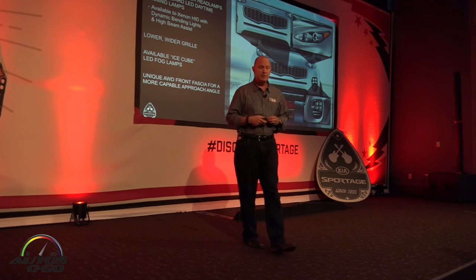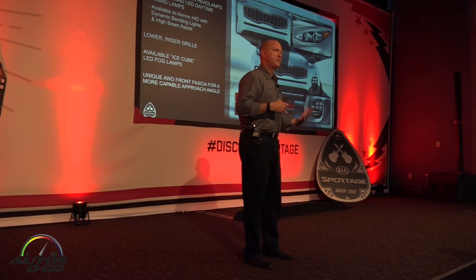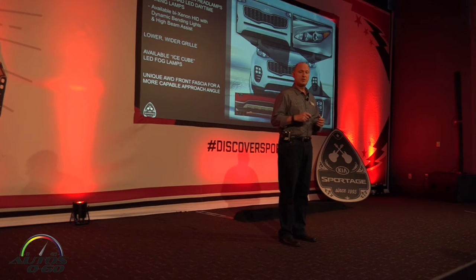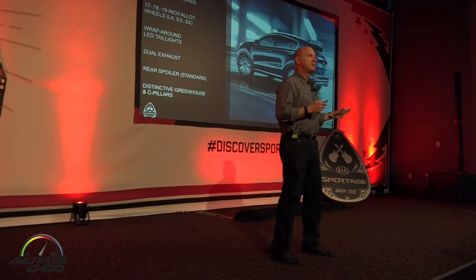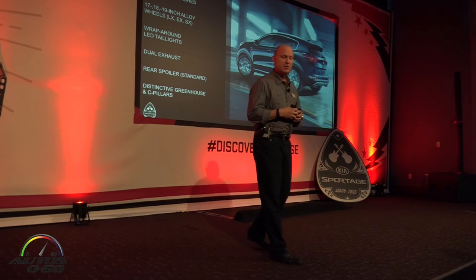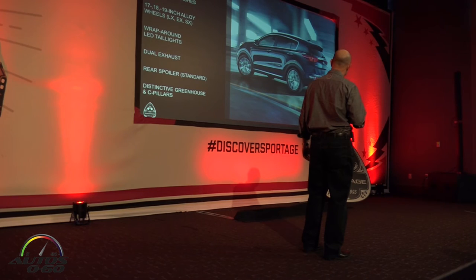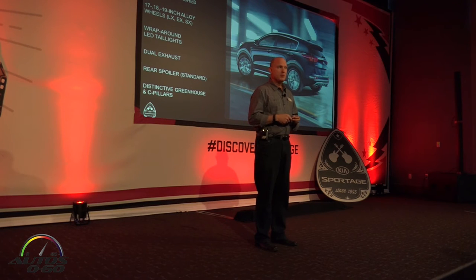Very iconic front end. For the all-wheel drive models — we have a mix of about 50/50 for you to drive today — you'll notice there's a different approach angle, making the vehicle more capable in weather or off-road situations. Three wheel sizes are available: 17-inch on the LX, 18-inch on the EX, and 19-inch on the SX. My favorite view of the vehicle is the rear — wraparound LED tail lights, dual exhaust, and a rear spoiler, standard on every Sportage. Very sporty. It's a great-looking vehicle. We're very proud of it.